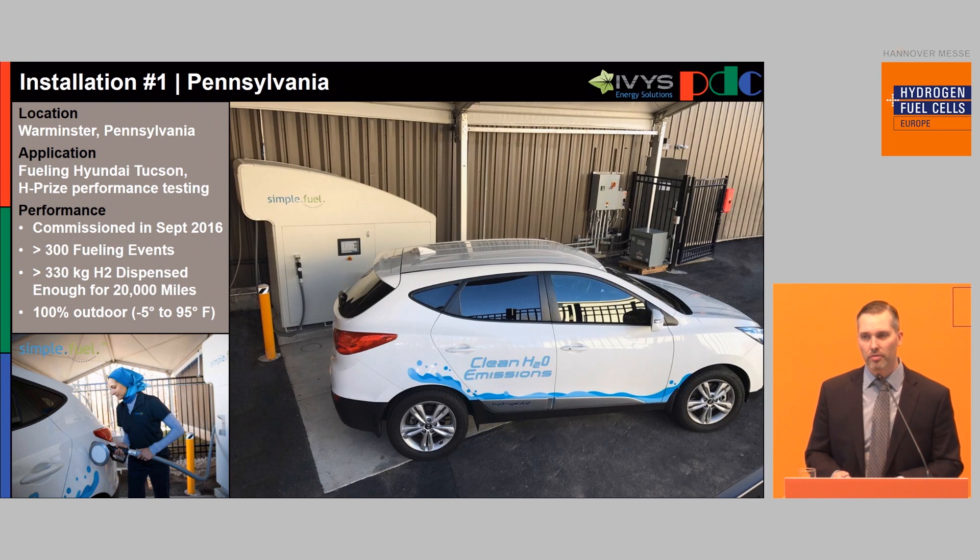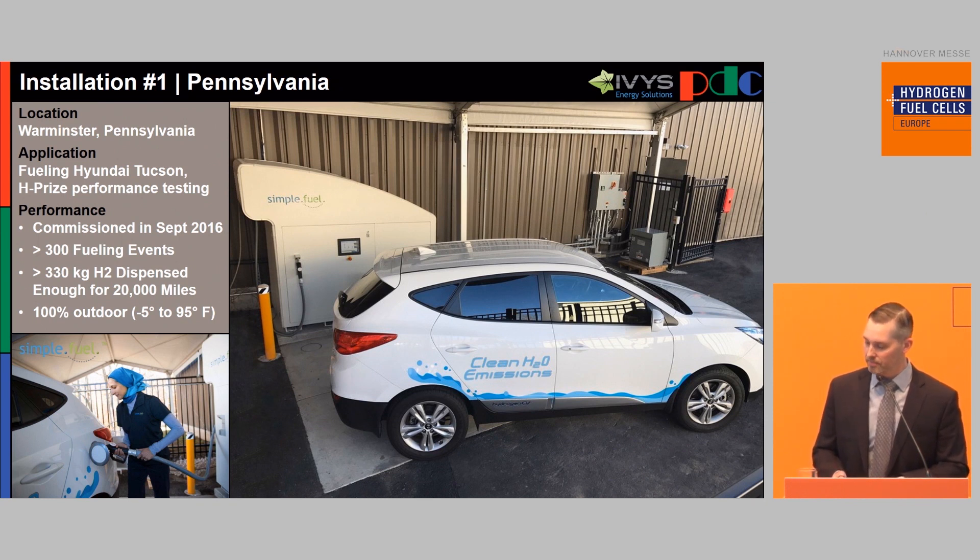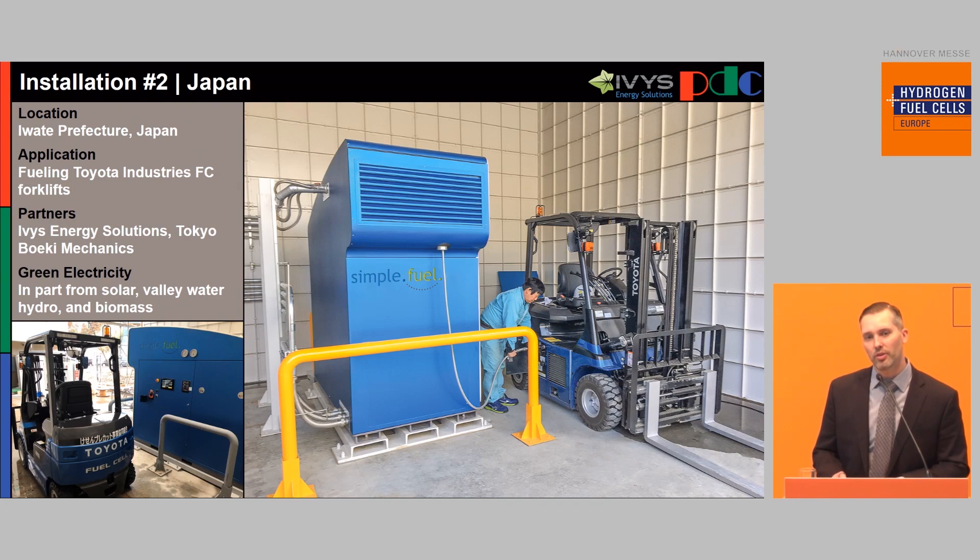I'm going to go over the first four installations. The first is at our headquarters in Pennsylvania. We've been working with the Department of Energy in the United States to develop this, and we won the H Prize in 2016. During that year of demonstrating the viability of the Simple Fuel unit, we had over 300 events where the car was being refueled every single day — it operated outdoors and performed very well. The second installation was in northern Japan. During the great earthquake, their supply chain for LPG used to power forklift trucks was broken, so they needed another way to fuel them. Since they had hydropower and solar electricity on site, they're using that as the input to the Simple Fuel to fuel their Toyota forklift trucks.